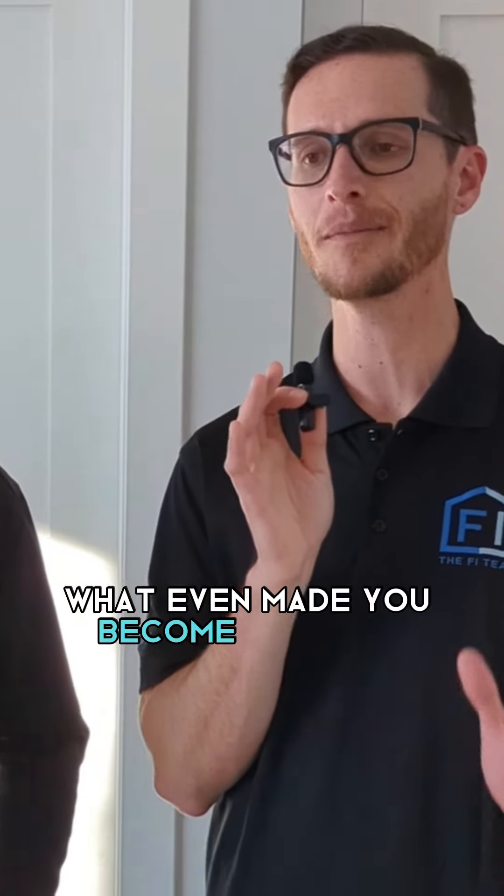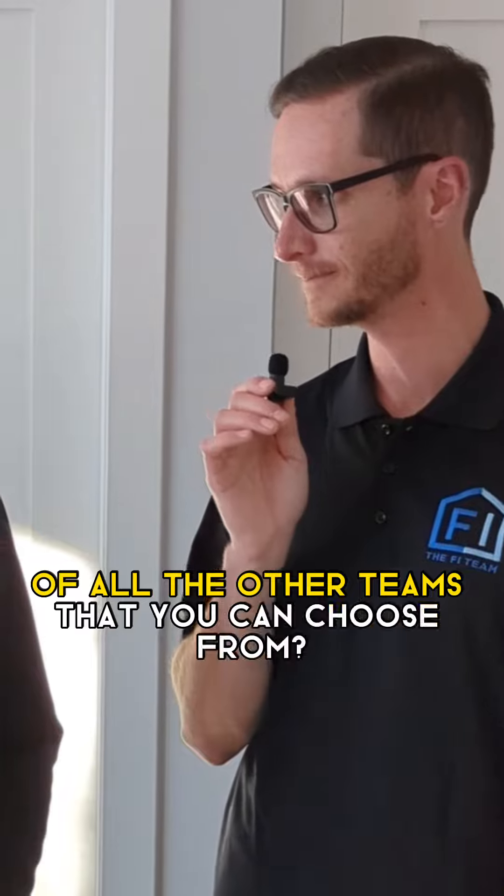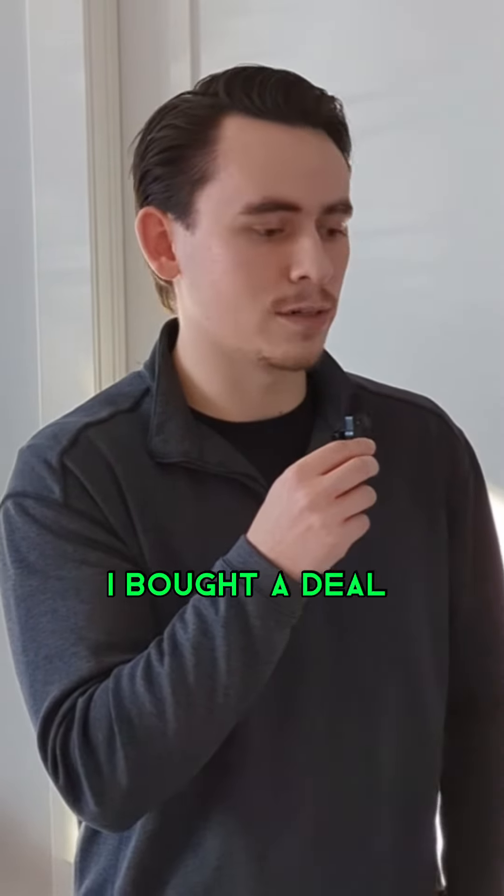Hey, what's up, guys? I'm actually here with Orion Enfield. He is with the FI team, a brand new agent in this situation. What even made you become an agent, especially with the FI team of all the other teams that you could choose from?